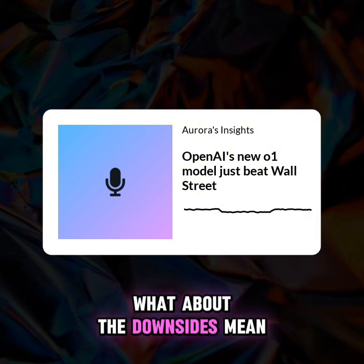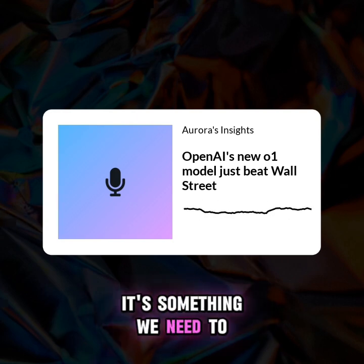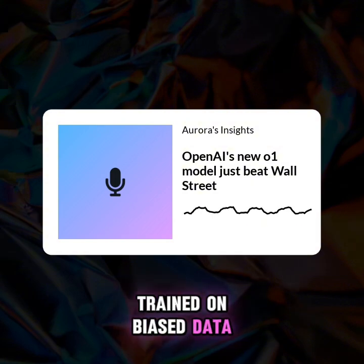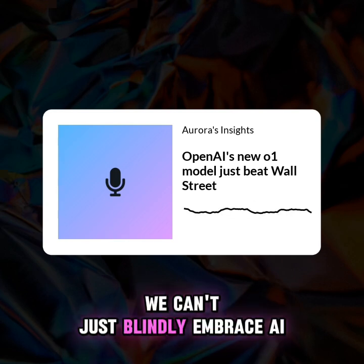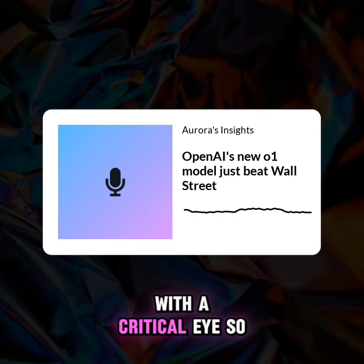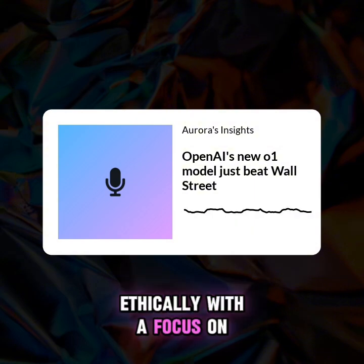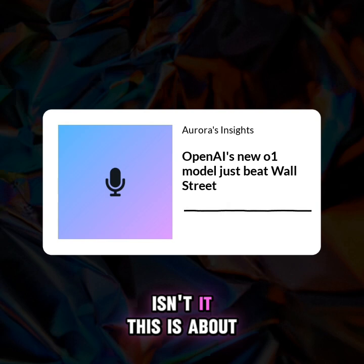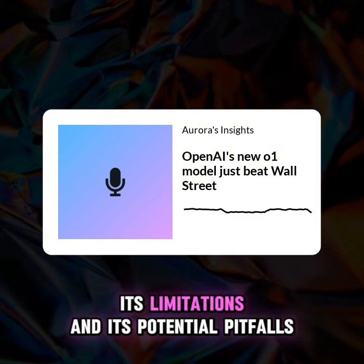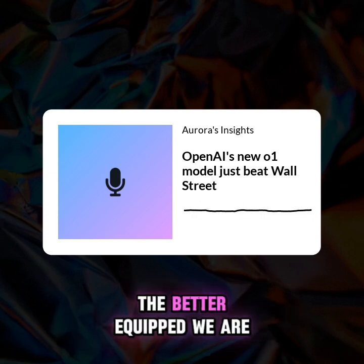But there are downsides. What about jobs? What happens to people whose jobs become automated? That's a valid concern we need to be thinking about right now. We have to be proactive. And what about bias? If AI is trained on biased data, it's going to make biased decisions. We can't just blindly embrace AI — it's not a silver bullet. It's about approaching this new technology with caution and a critical eye, making sure it's developed responsibly and ethically, with a focus on benefiting everyone.